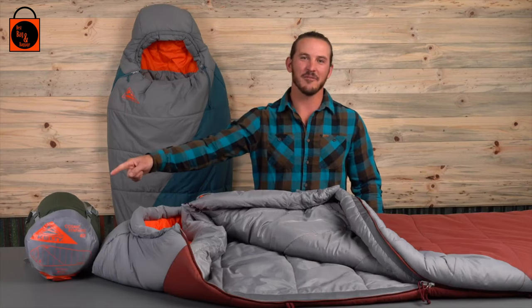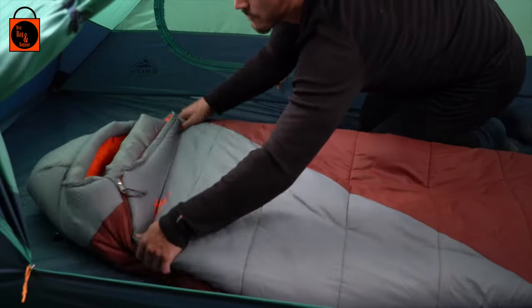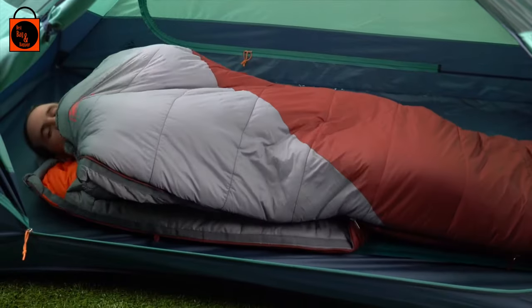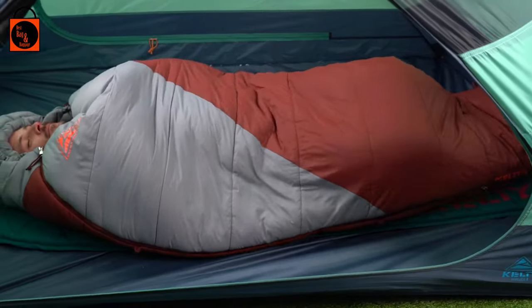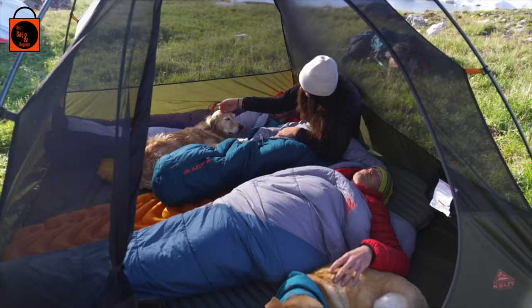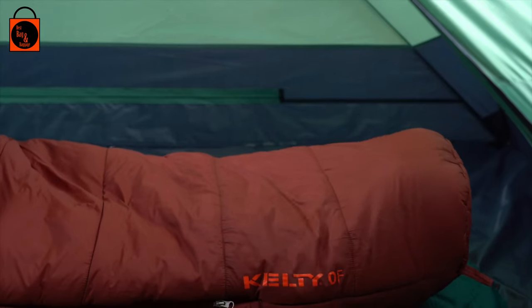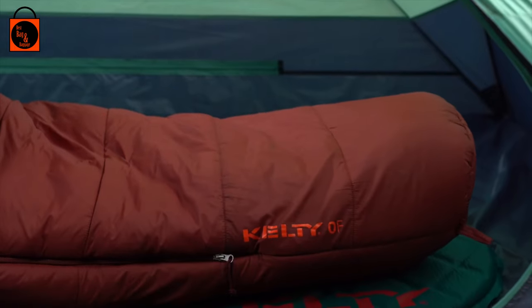This versatile, lightweight, and compressible bag is available in zero, 20, and 40 degree options. Featuring new Zero Loft insulation, its design allows the siliconized microfibers to capture warm air and reflect body heat back to you, keeping you super warm. Slide into this bag and you'll love the crazy soft feel of the liner fabric and the toe-wiggling room from the spacious natural fit foot box.